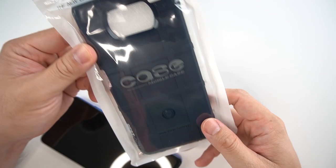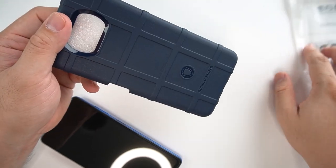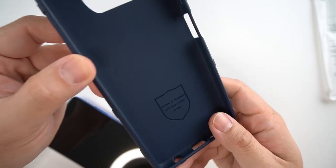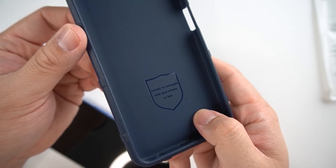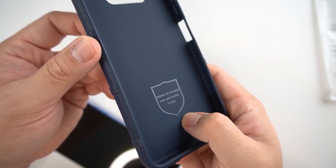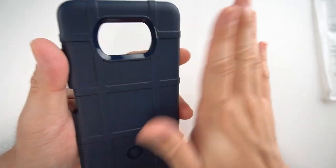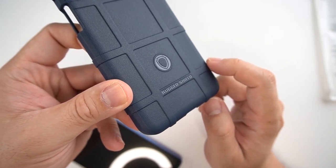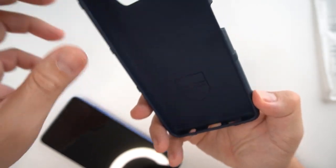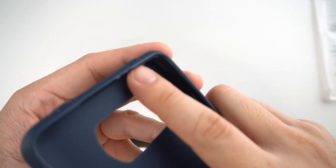We're down to my last case, and this is also another ordinary case. It says 'cease to struggle and you cease to live' — nice words, nice motto. It's also matte finish, and probably this is the Rugged Shield brand, if I'm correct. Let's try it so you can see — this one is more or less more hugging to the screen, but let's try.